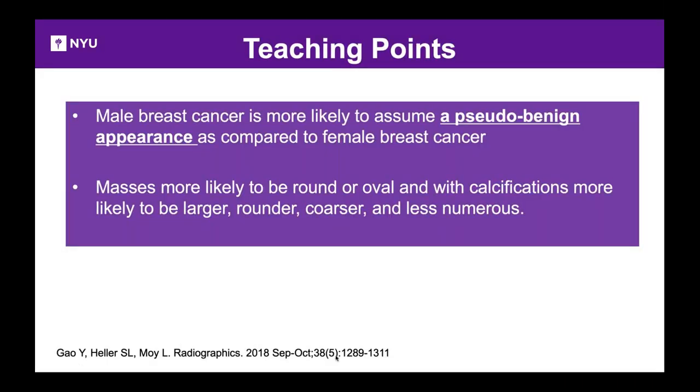Reviewing films of male breast cancer, we realized some cancers have a benign appearance — we can't be fooled. Masses in men are more likely to be round, associated with coarser calcifications. Male breast cancers can appear more benign — or pseudo-benign — than those in females, so don't be fooled.